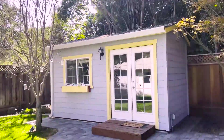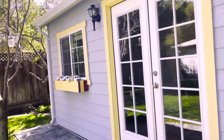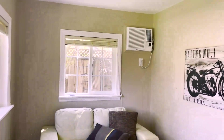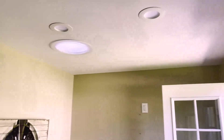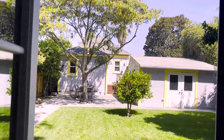And then we have this outdoor bonus space, separate from the garage. This space has air conditioning, lights, and a solar tube all set up. This would be a perfect home office — it could even be guest quarters.